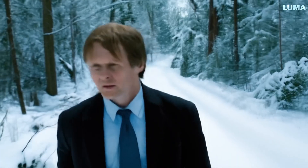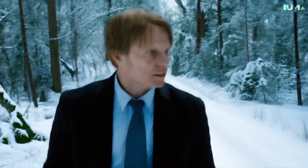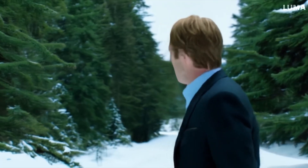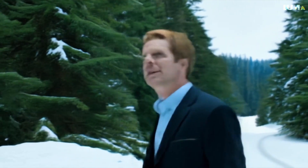The best part is, you don't have to wait to try it yourself. Anyone can try Luma's Dream Machine AI video generation tool for free with the public beta release available at lumalabs.ai.